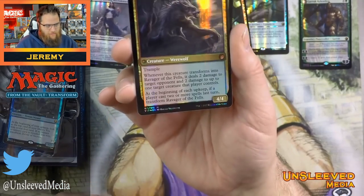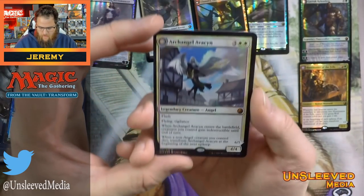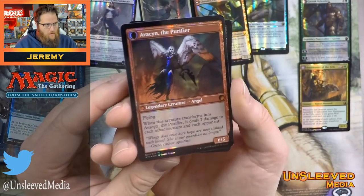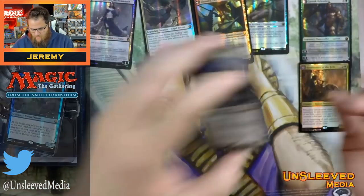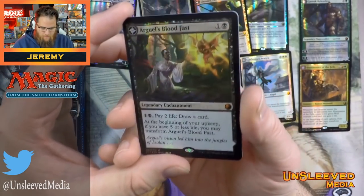The foiling on Huntmaster looks pretty nice. Here's Archangel Avacyn. We don't have any cards that are desperate reprints, but we have a lot of middle-of-the-road value. I wasn't sure about reprinting Avacyn, but I'm glad they did.